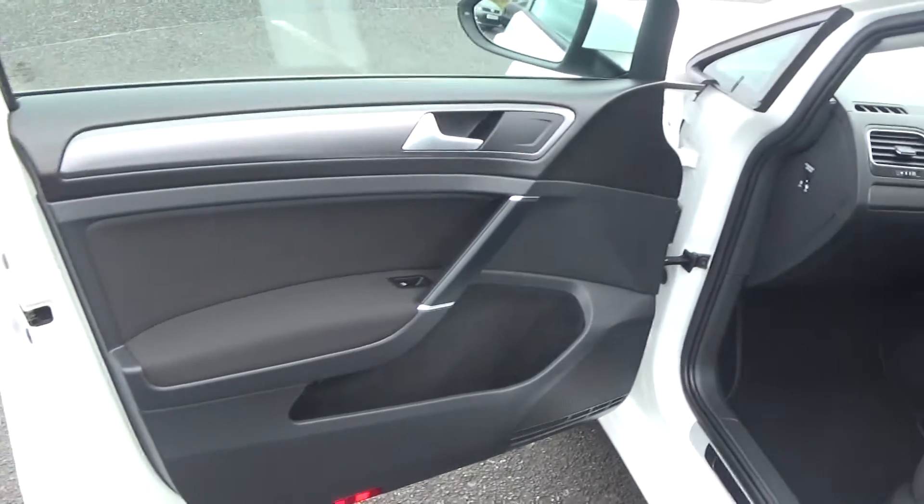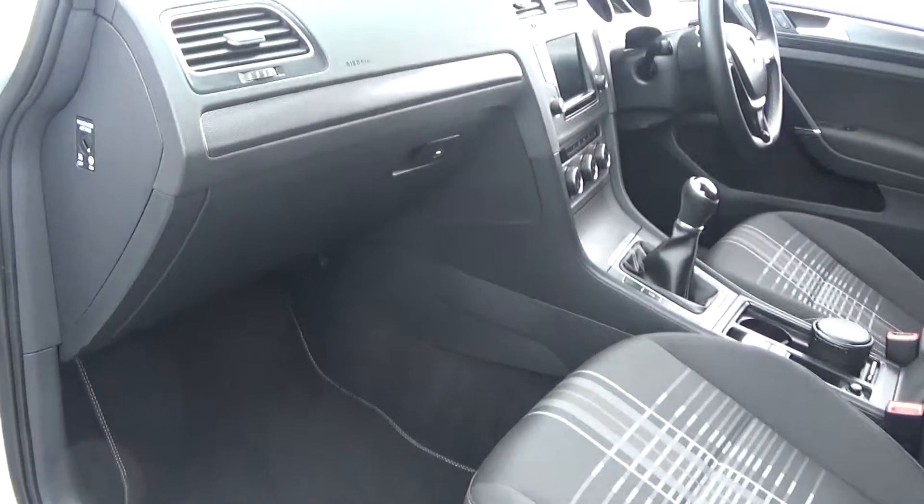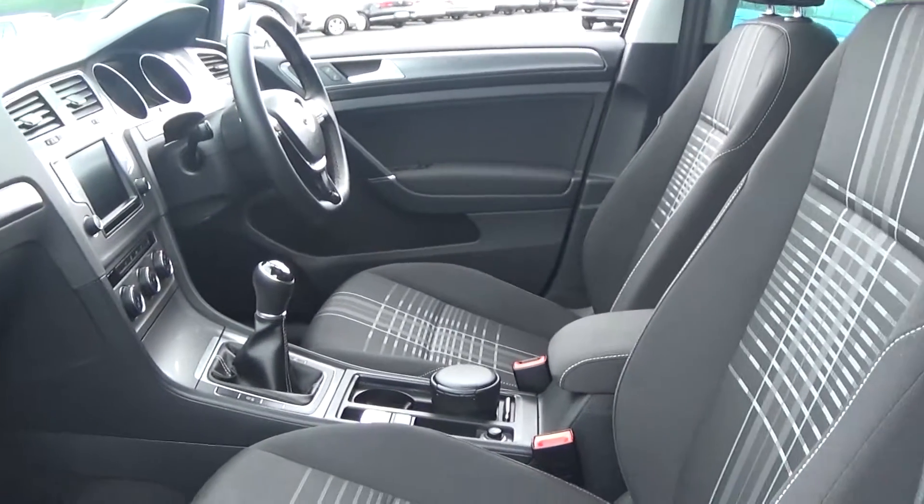There is a long list of equipment as you would expect, including electric windows throughout. Spacious ample legroom is also on offer for front passengers, and as you can see the vehicle is offered in immaculate condition throughout.